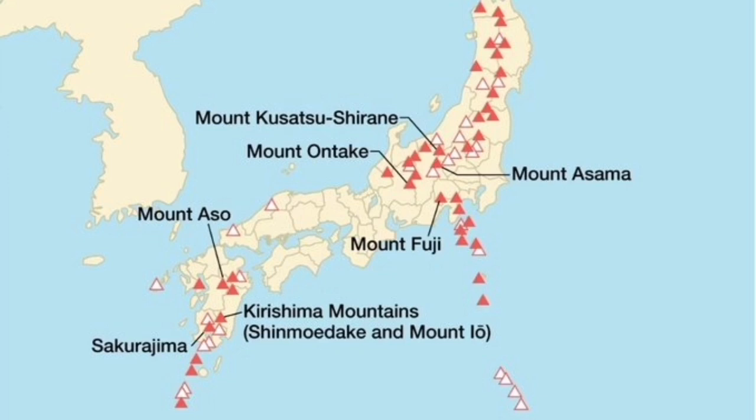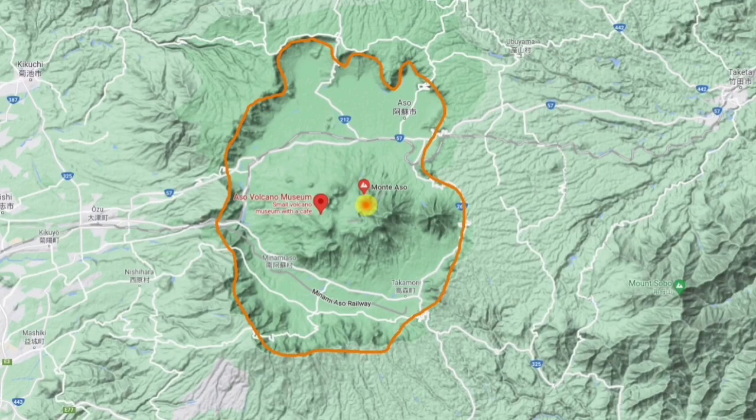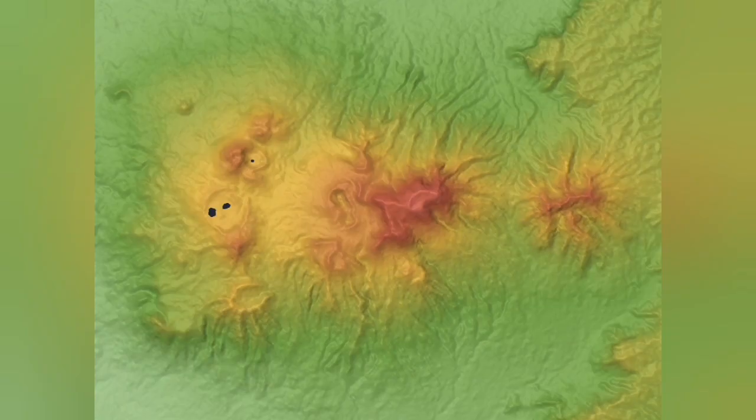Mount Aso is a stratovolcano — a conical shape, the classical shape of a volcano. It is one of the largest volcanoes in Japan, probably the largest and most active. That is the outline of the caldera — an ancient explosion and sinking of the volcano. This central part is now active.